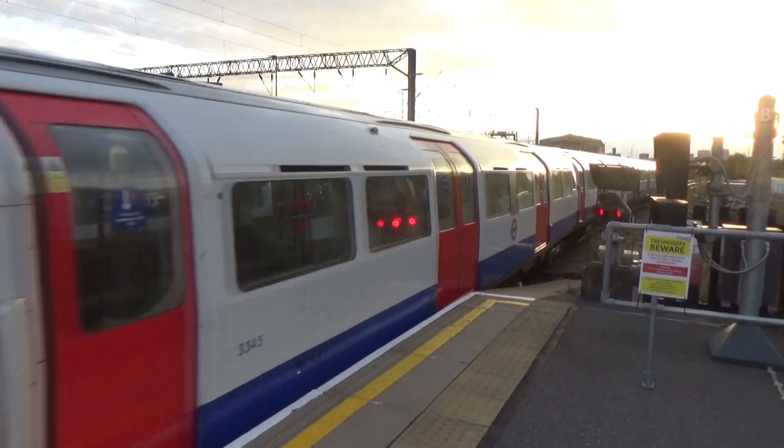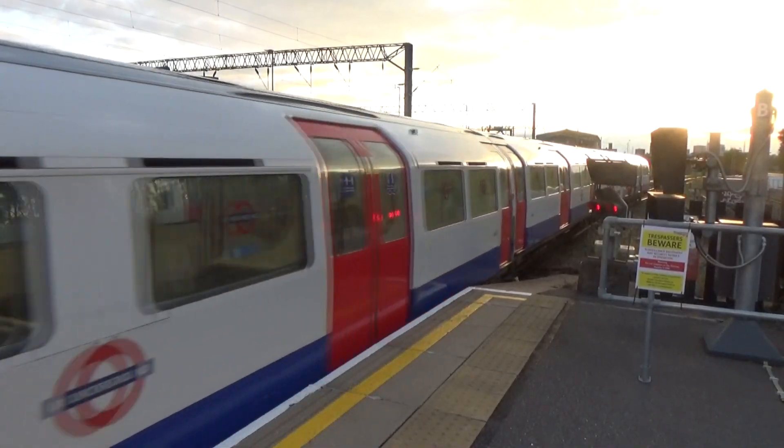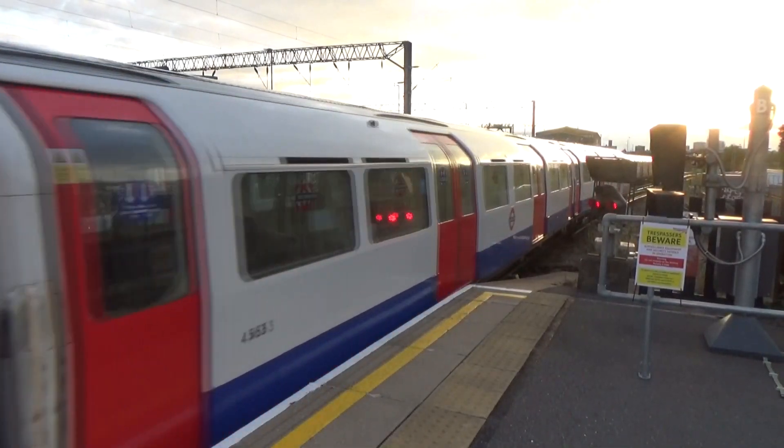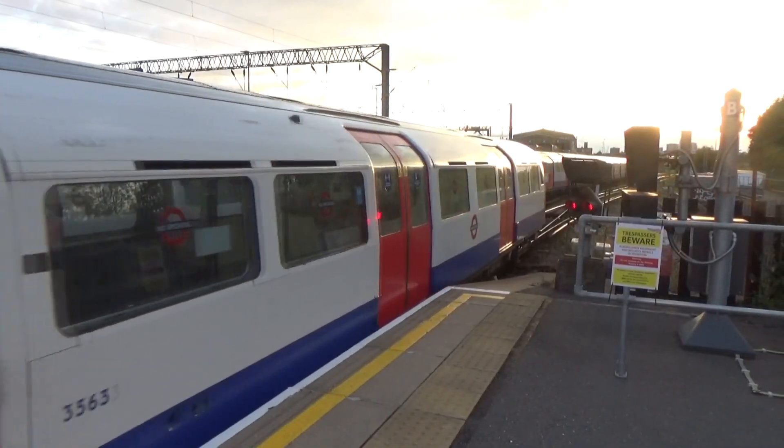The train now approaching platform 1 is the London Underground service to Elephant and Castle, calling at all stations to Elephant and Castle. Mind the gap between the train and the platform.